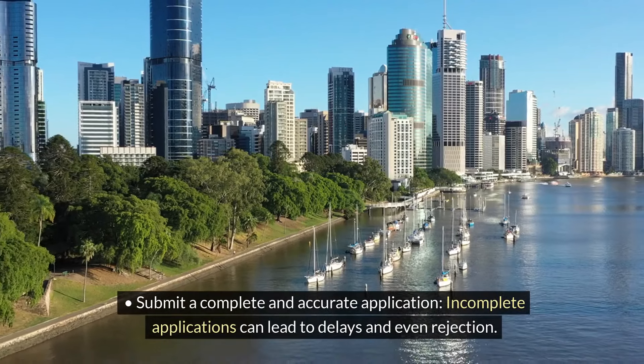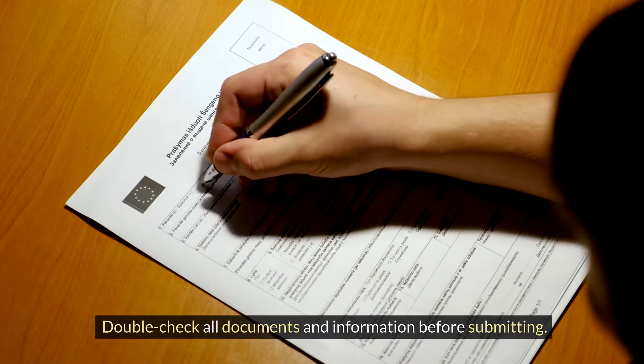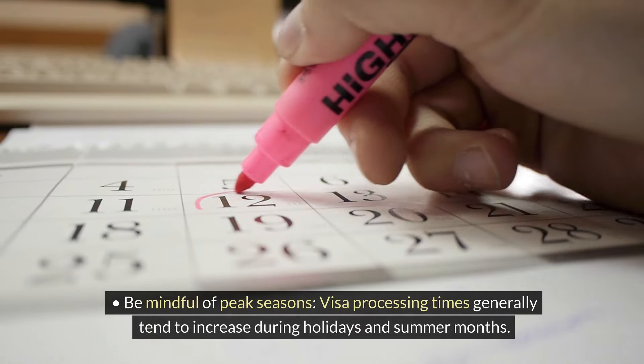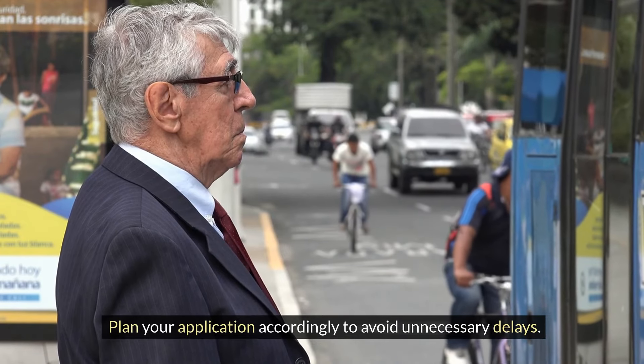Submit a complete and accurate application — incomplete applications can lead to delays and even rejection. Double-check all documents and information before submitting. Be mindful of peak seasons, as visa processing times generally tend to increase during holidays and summer months.